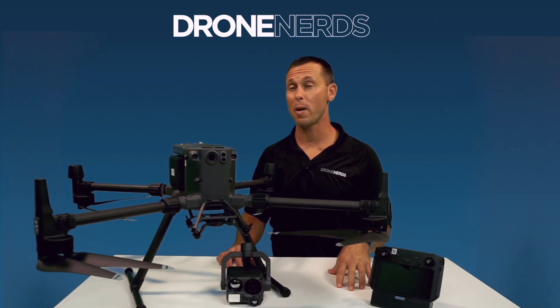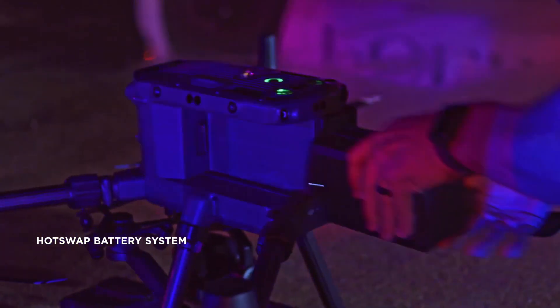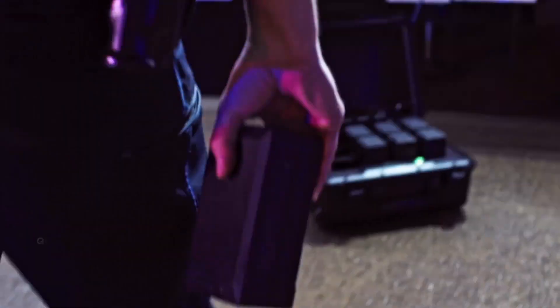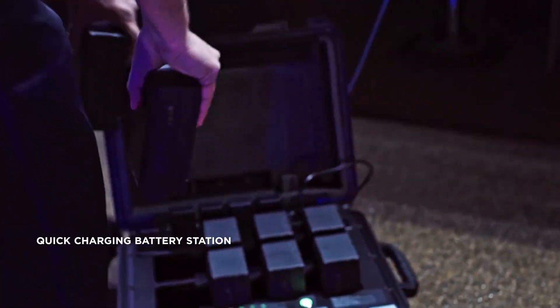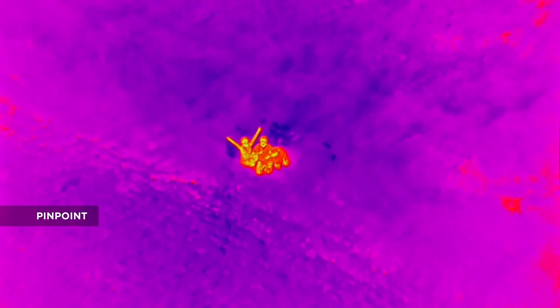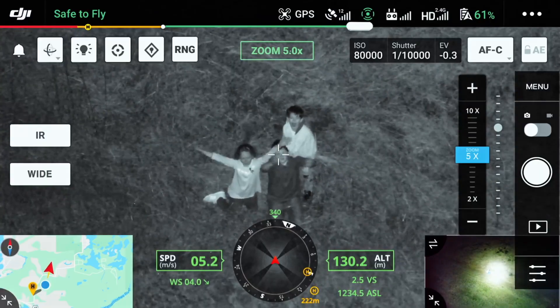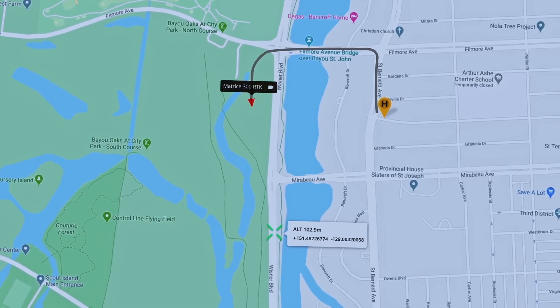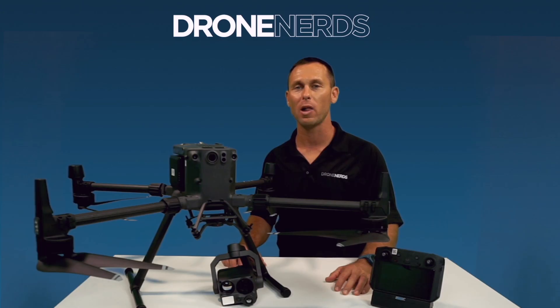This drone also comes with two batteries and is easily hot-swappable to continue your missions in extreme circumstances. The Matrice 300 also has smart inspection live mission recording, allowing you to go back in real time through everything you recorded while flying your mission.